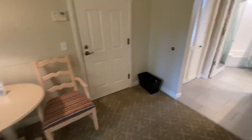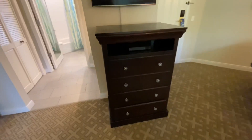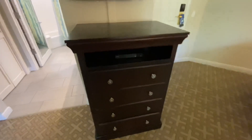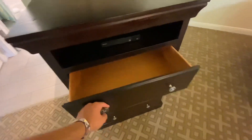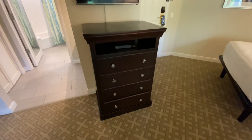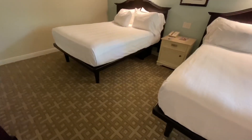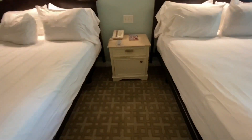Disney touches while still being themed to Key West. These starfish drawer pulls — we just stayed at Beach Club and these are identical. We do have a dresser with four drawers. That's it — it is a studio, it sleeps four, and you have four drawers. You do have room for your bags under the bed.